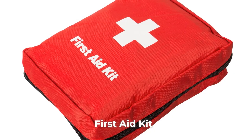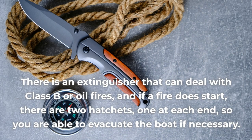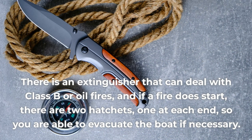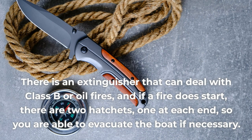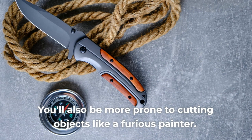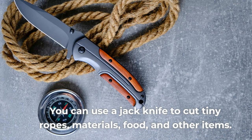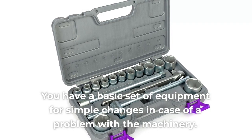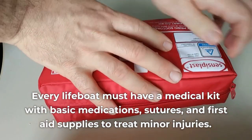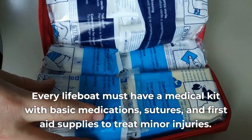A first aid kit is available in case someone is wounded. There is an extinguisher that can deal with Class B or oil fires. And if a fire does start, there are two hatchets, one at each end, so you're able to evacuate the boat if necessary. You can use a jackknife to cut tiny ropes, materials, food, and other items. You have a basic set of equipment for simple changes in case of a problem with the machinery. Every lifeboat must have a medical kit with basic medications, sutures, and first aid supplies to treat minor injuries.